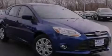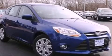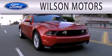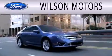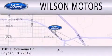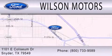Please call today to reserve this vehicle for a test drive. Wilson Motors is dedicated to doing everything possible to ensure that the experience you have selecting your next vehicle is as pleasant as possible. We are located at 1101 East Coliseum Drive in Snyder.